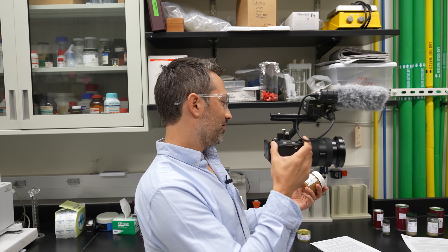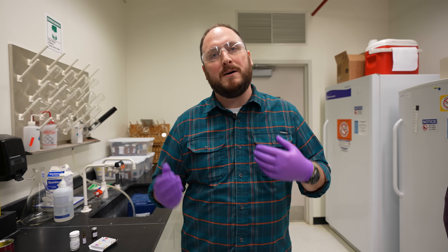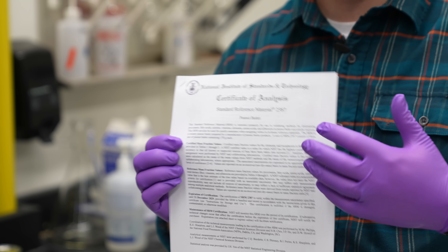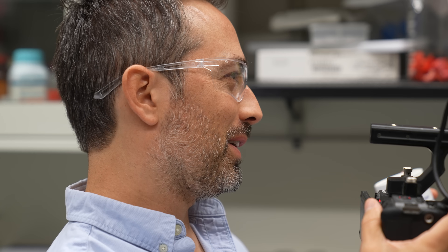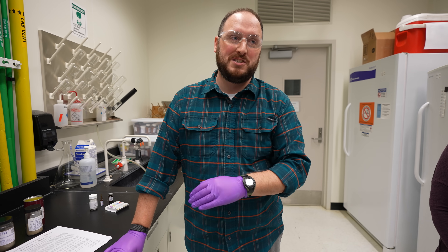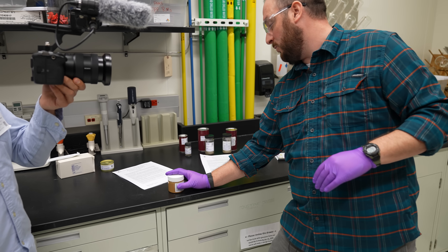We might have 2,000 jars of generic peanut butter, and what we do is go through and measure the fats in these jars and figure out how much of various compounds are in there, and we actually then slap on a label and provide a certificate at the end. Have you ever eaten some of this peanut butter? All of these things are not for human consumption because I don't know how old it is.